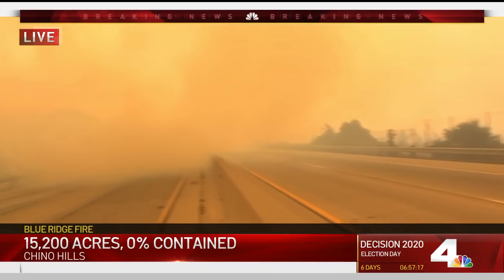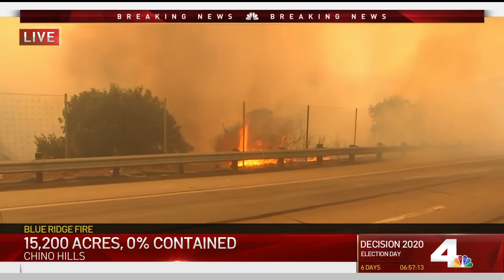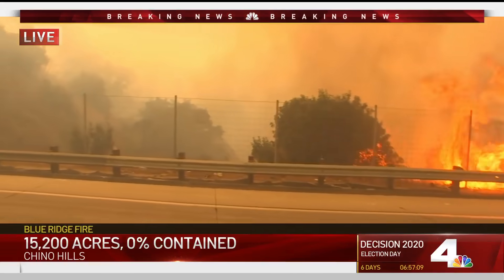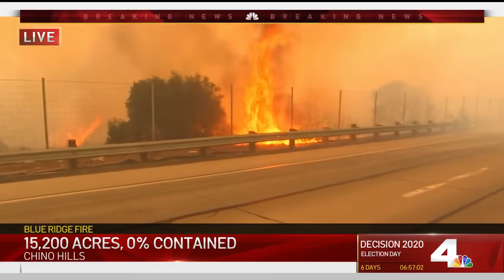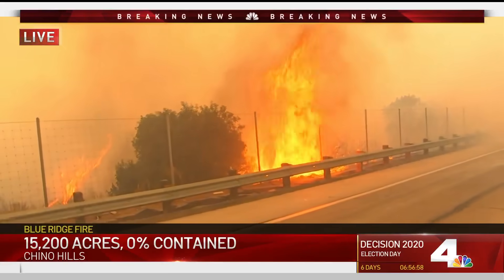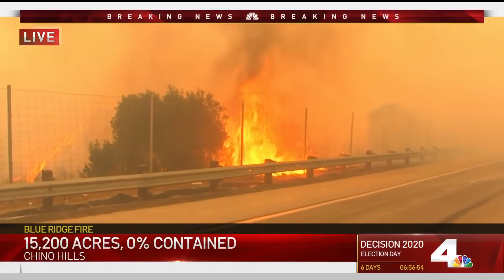What firefighters were concerned about was that the wind would shift. This was a controlled burn — this started out as something they were trying to burn off some of this fuel. But erratic winds caused the fire to jump over. You can see they brought in a lot of helicopters. It is extremely smoky here and it's very hard to see. But this fire right now is racing up and over the freeway of the 71 here.